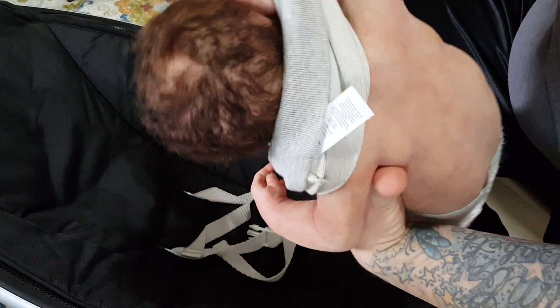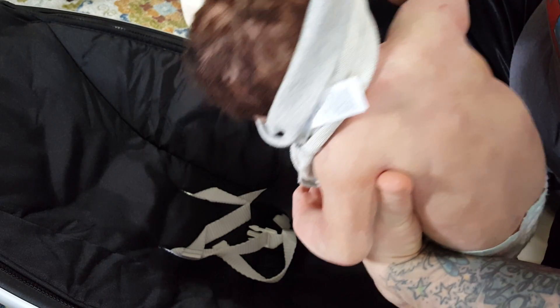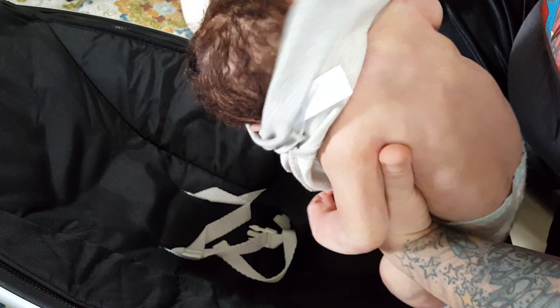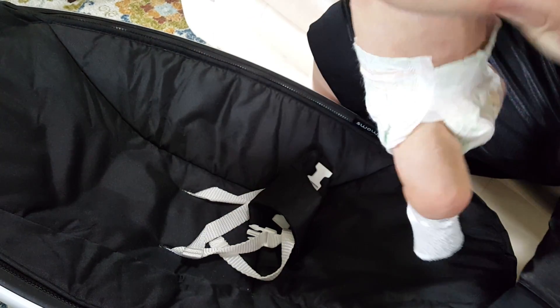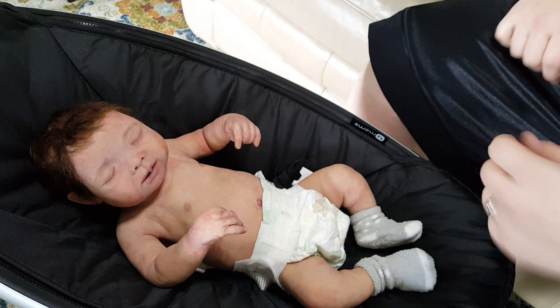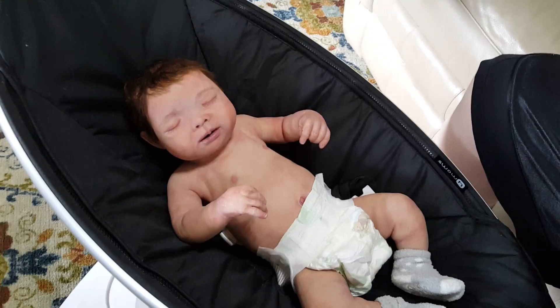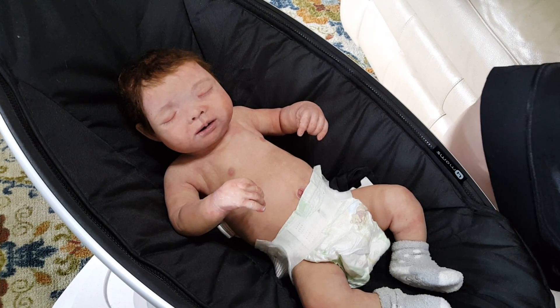Let's get this sweatshirt off of her. She has a little birthmark right there — you see that? Let's take your shirt off. Let me make sure that she's not blurry. Get the camera screen where I can see it.